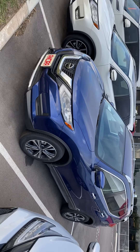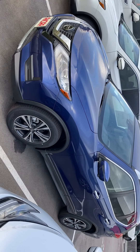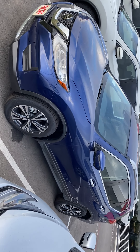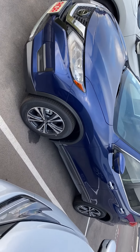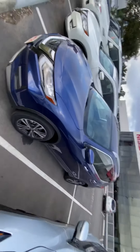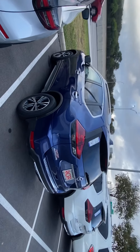This is a brand new 2020 Rogue — I believe it's the one you inquired about. This is the SV trim level, which means it's very well equipped. You've got great features like premium alloy wheels, and this particular one is also all-wheel drive, which is a great feature for slick streets or ice.